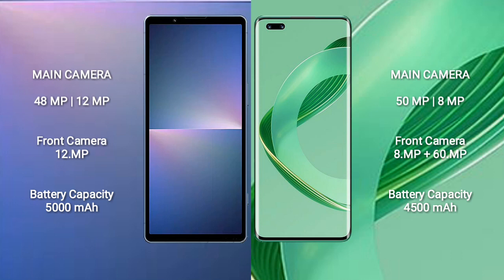Sony Xperia 5 Mark 5 has a 5000mAh battery with 25W fast charging support. Huawei Nova 11 Ultra has a 4500mAh battery with 100W fast charging support.